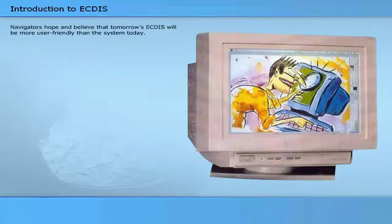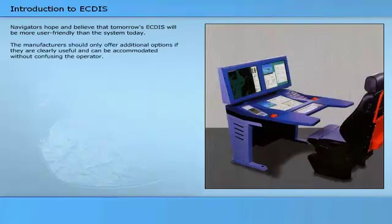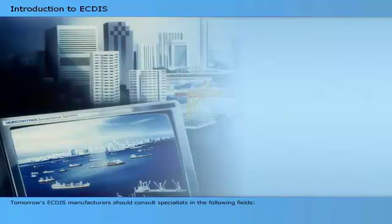Navigators hope and believe that tomorrow's ECTIS will be more user-friendly than the systems today. A clear distinction between need-to-have and nice-to-have functions and features must be maintained. Manufacturers should only offer additional options if they are clearly useful and can be accommodated without confusing the operator. Tomorrow's ECTIS manufacturers should consult mariners with relevant experience, who can tell system designers what is need-to-have and what is nice-to-have.